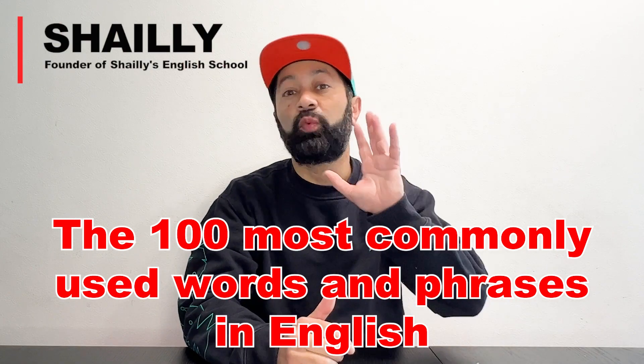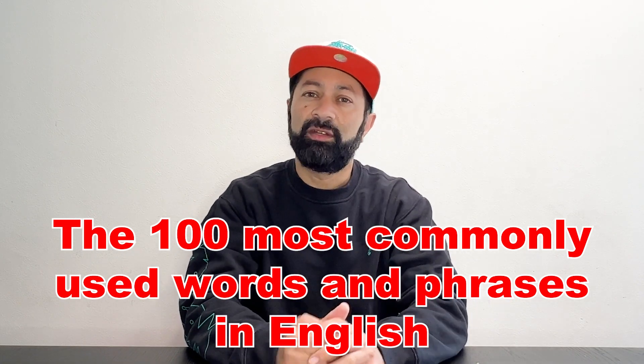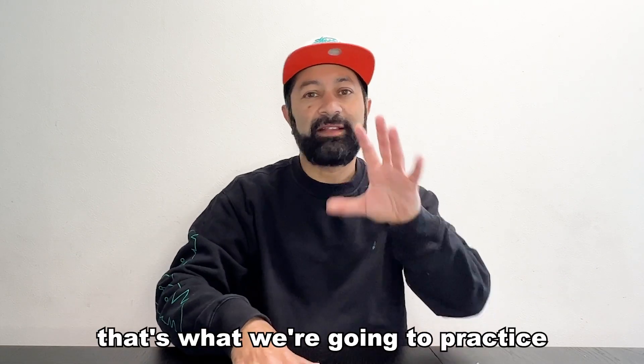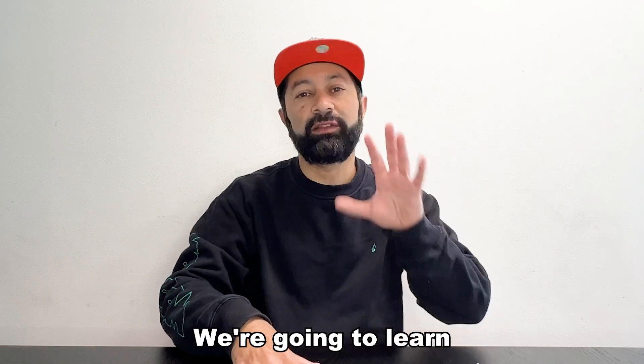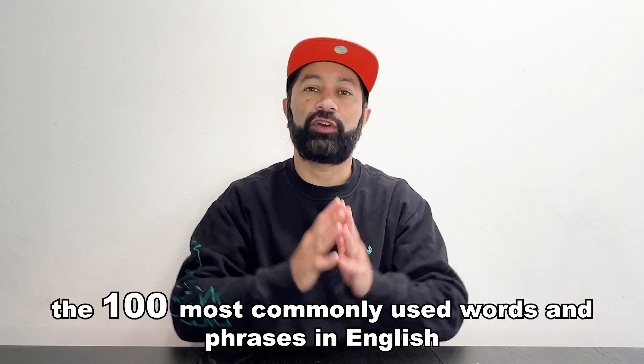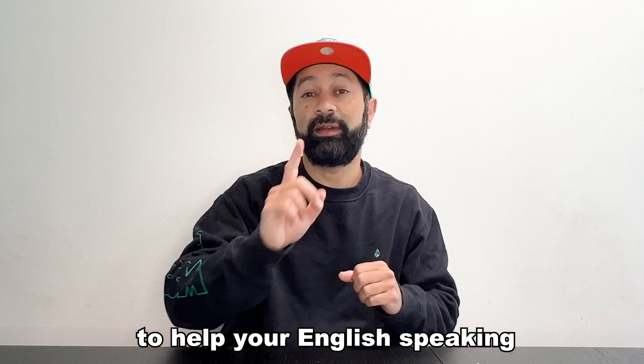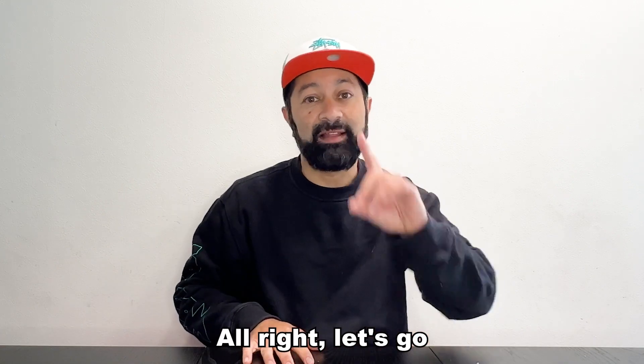The 100 most commonly used words and phrases in English. Do you know them? Well, in this series, that's what we're going to practice. We're going to learn the 100 most commonly used words and phrases in English to help your English speaking. All right, let's go.